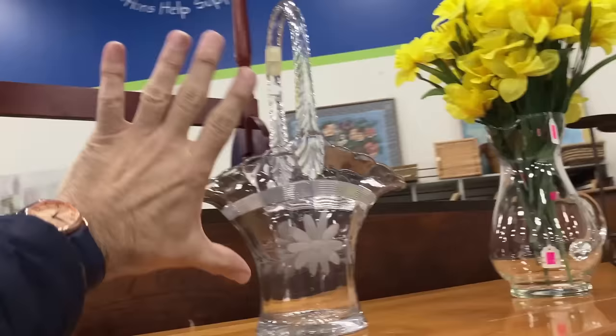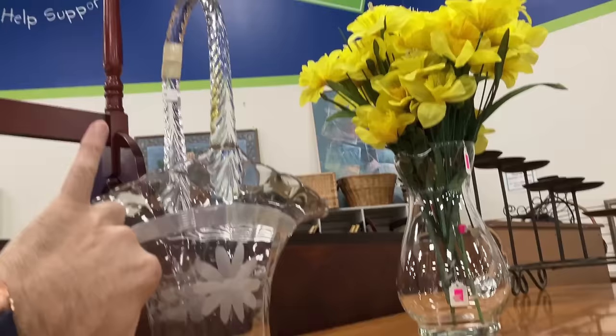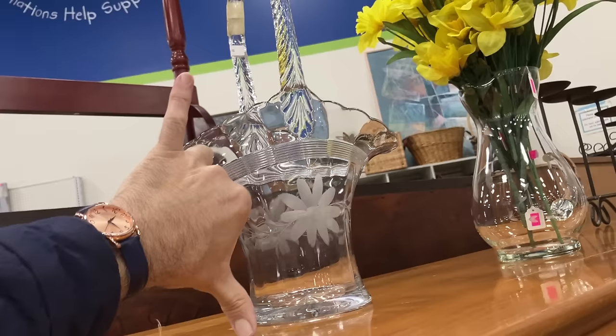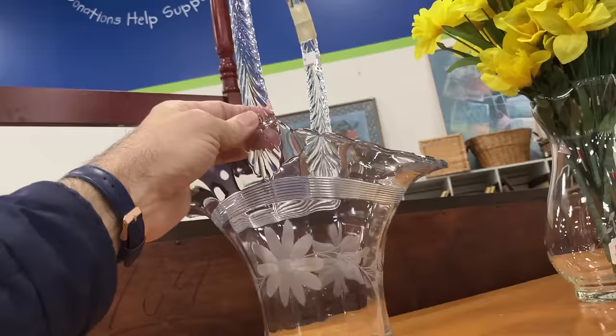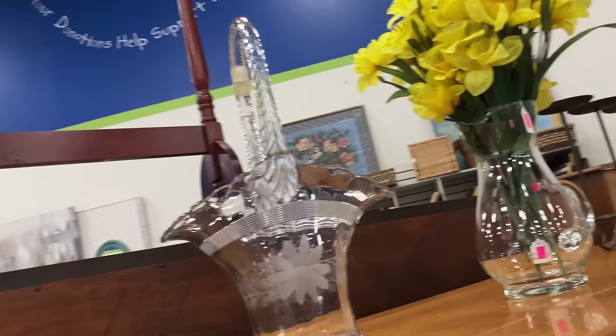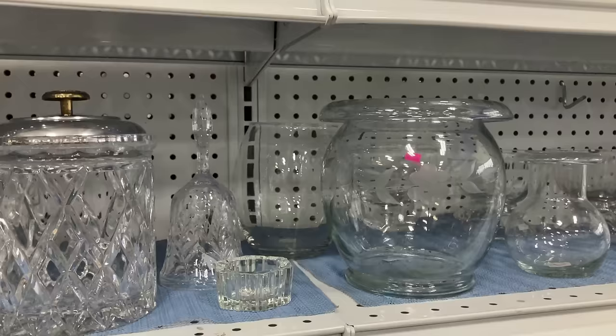Now that is the biggest one I have ever seen — but alas, the handle is broken. The span of my thumb to this finger is nine inches; that thing is sixteen inches tall. I have never seen a glass basket that big — it's even nine inches across this way, and it's etched wheel-cut. It goes way back — 1930s, 40s, and 50s. I just didn't know they made them like that. I wish it weren't broken.